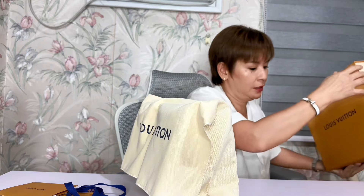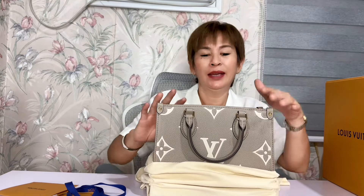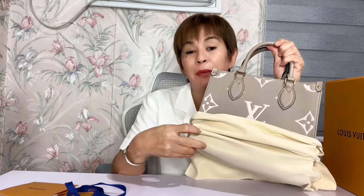Ayan na po — may bago na naman akong bag. Matagal-tagal na rin akong hindi nakabili ng bago — parang 2019 or 2020 yata yung last ko, basta before mag-pandemic. So ito na — ito si On the Go PM. May mas maliit pa dito, yung BB size, pero ito yung PM, yung sumunod.